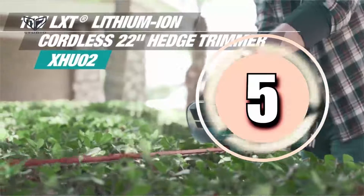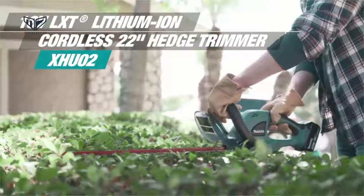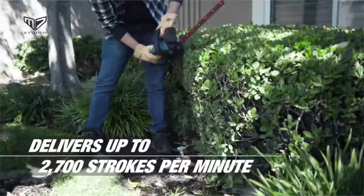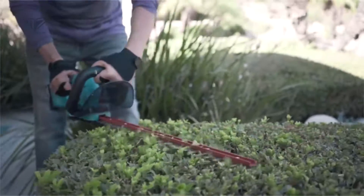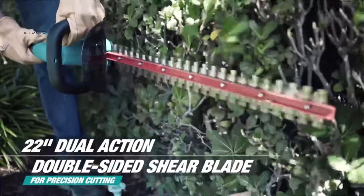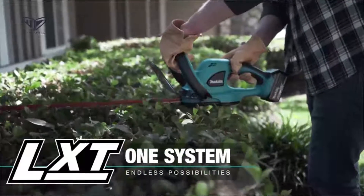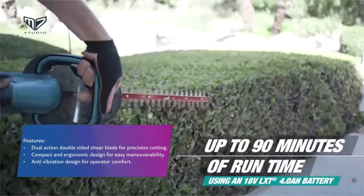In fifth position, we have the Makita cordless hedge trimmer. This quiet cordless hedge trimmer operates on an 18-volt lithium-ion battery that allows it to run for up to 120 minutes on the low power setting. It has a low battery warning system that stops the motor and activates an indicator light when the battery needs charging. The included battery charger takes about 40 minutes to fully charge the battery. Features include a dual action double-sided shear blade for precision cutting, a compact and ergonomic design for easy maneuverability, and an anti-vibration design for operator comfort.